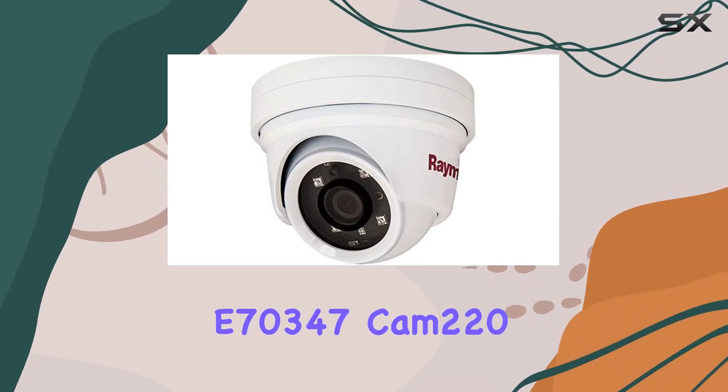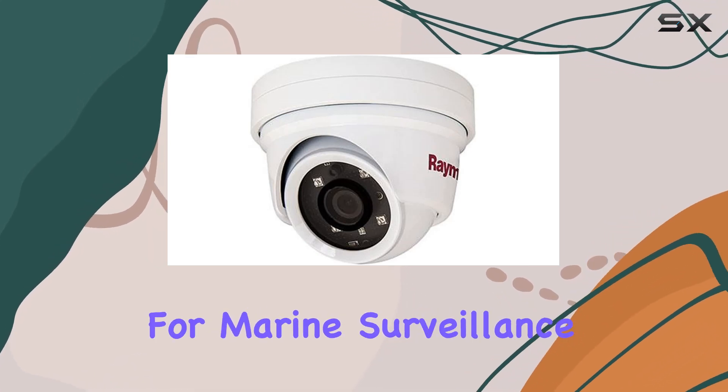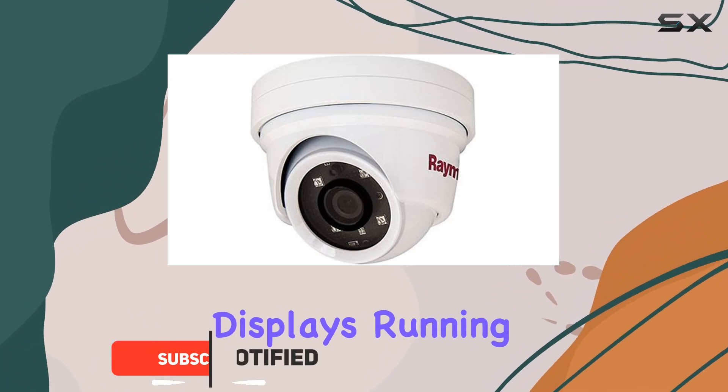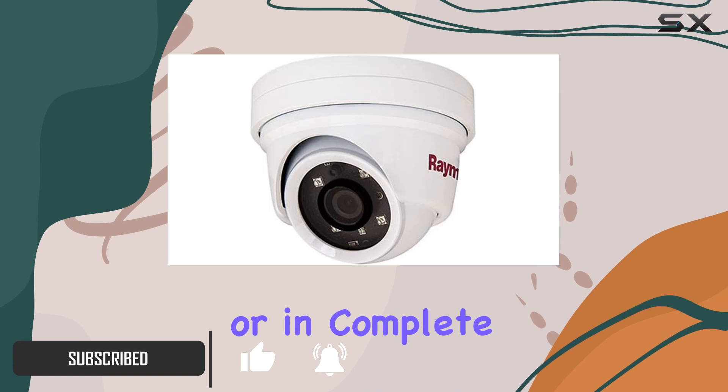Raymarine's E70347 Cam 220 Day Night Dome IP Camera is a standout choice for marine surveillance, integrating seamlessly with Raymarine multi-function displays running Lighthouse 2. Whether you're navigating in broad daylight or in complete darkness, this camera delivers exceptional performance.